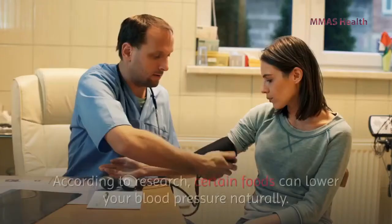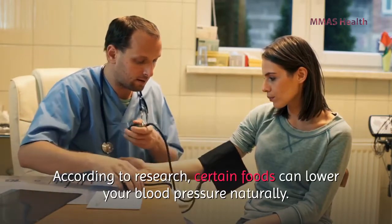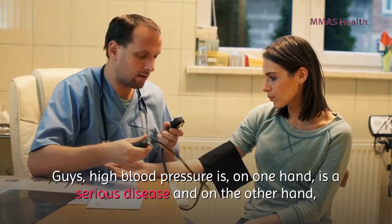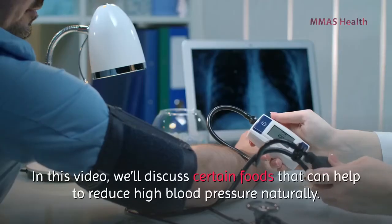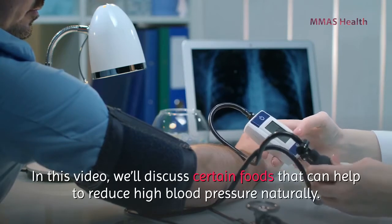Please watch the full video for the details. According to research, certain foods can lower your blood pressure naturally. High blood pressure is on one hand a serious disease, and on the other hand it also increases the risk of heart disease, stroke, and kidney disease. In this video we'll discuss certain foods that can help reduce high blood pressure naturally.